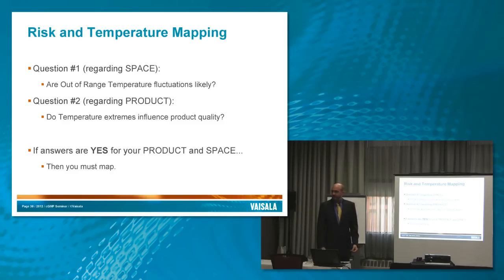Let's look at risk with temperature or environmental mapping. For me it boils down to two questions: the space and the product. For your product, do environmental extremes influence the quality? Usually we end up saying yes because we're dealing with sensitive biological molecules that temperature can have a huge impact on — though it's not always yes, as some products are pretty resistant to temperature changes. The other question is about the space: are large variations in temperature outside of accepted specifications likely? If we get yes for both, then we map.